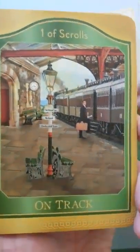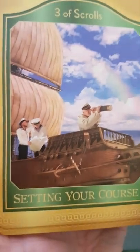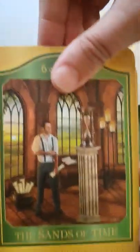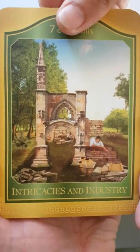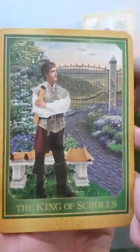One of Scrolls — On Track. Two of Scrolls — Two Worlds. Three of Scrolls — Setting Your Course. Four of Scrolls — the Karmic Trench. Five of Scrolls — Diversity. Six of Scrolls — the Sounds of Time. Seven of Scrolls — the Intricacies and Industry. Eight of Scrolls — Paths Unknown. Queen of Scrolls. King of Scrolls.